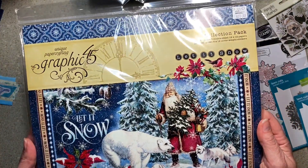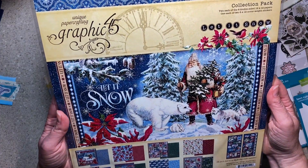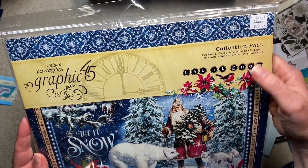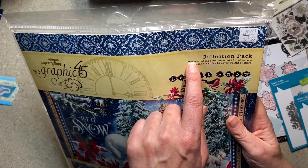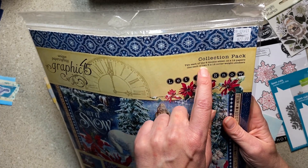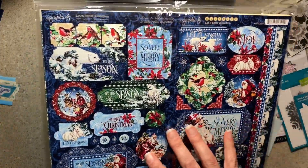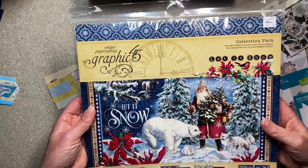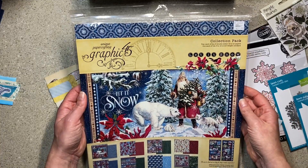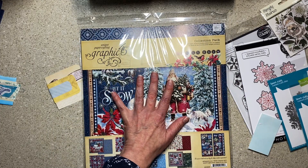Then I picked up the Graphic 45 collection pack for Let It Snow — this is the one that Tony sent me some embellishments for, and I realized I need to have this. Graphic 45 is pretty expensive; this collection normally at Craft Warehouse is $27.49. The collection pack includes two each of eight double-sided papers and one each of the two 6x12 coverweight sticker sheets. Today this was on sale for $16.79.